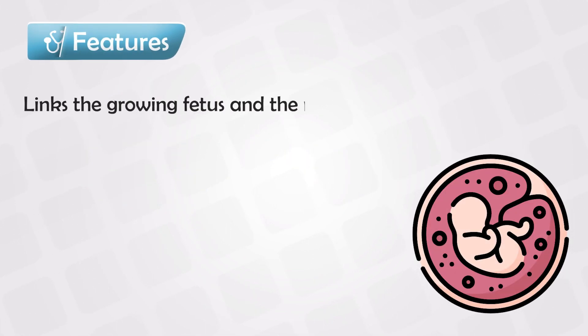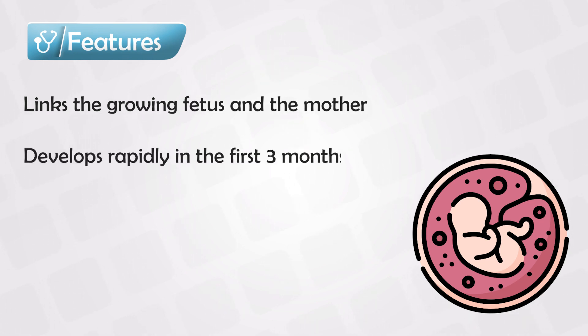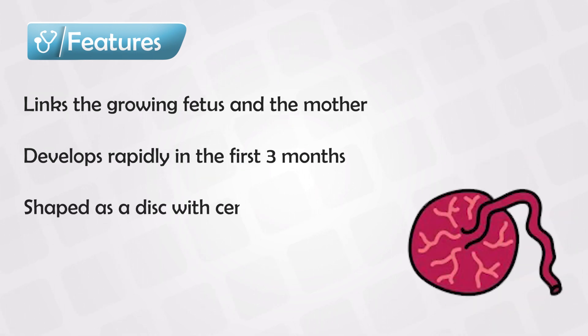A placenta is an organ with multiple functions. It serves as a door between the fetus and the mother. The placenta first develops very quickly in the first three months, and then it slows down after the fourth month. Once fully developed, it resembles a spongy disc, which is about 20 cm in length and 3 cm in width, and it has vessels emerging from the middle of it.